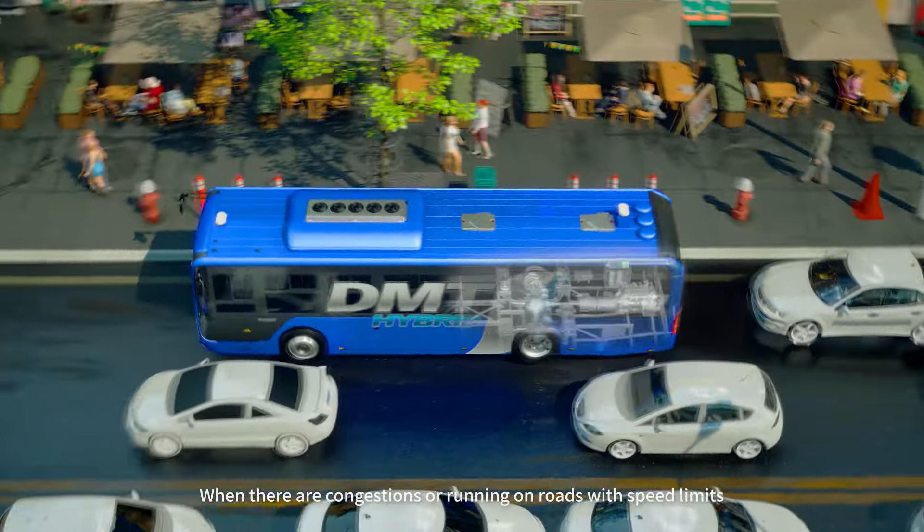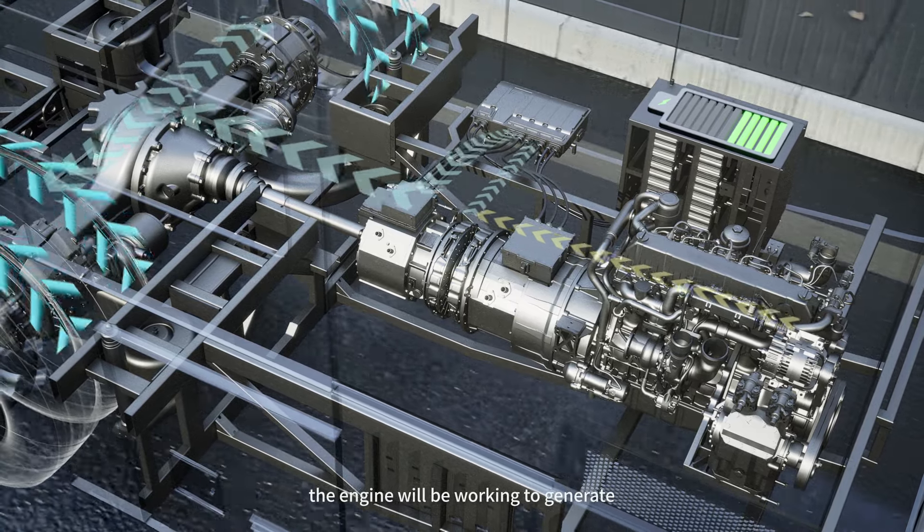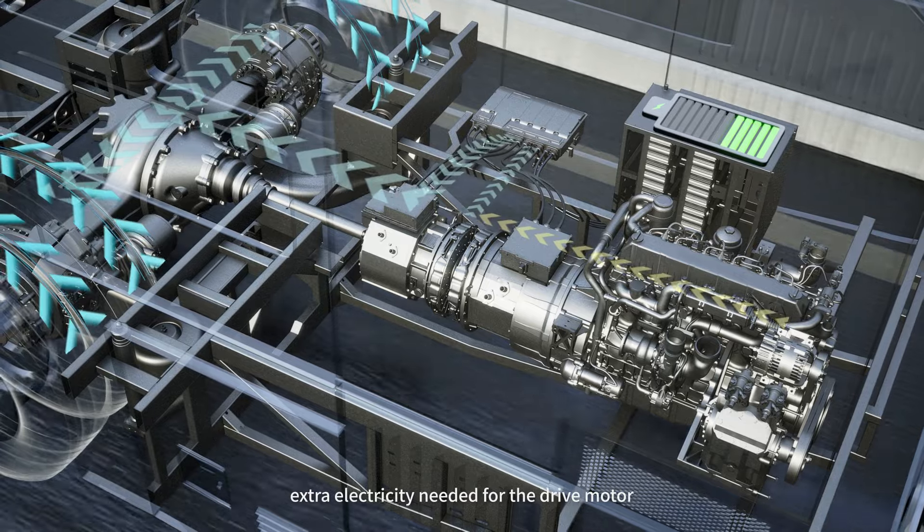When there are congestions or running on roads with speed limits, the engine will be working to generate extra electricity needed for the drive motor.